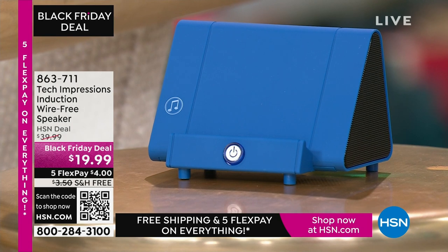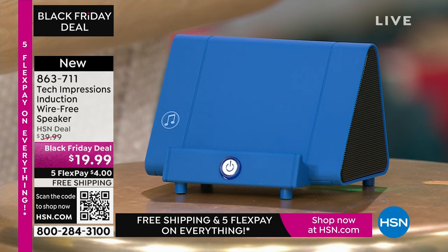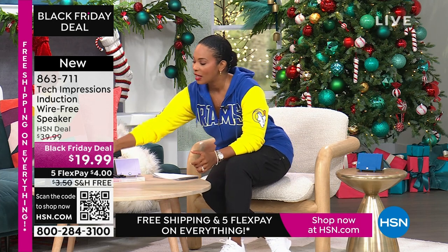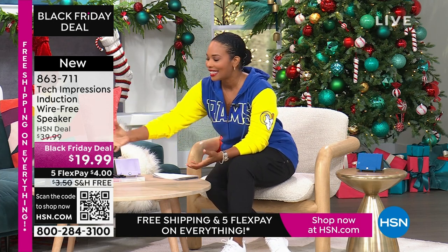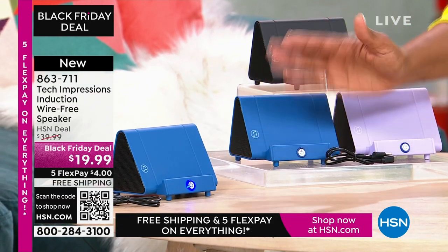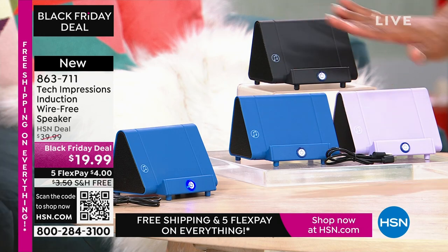Let me close my laptop and direct your attention to this speaker. What you're going to love about this Tech Impressions speaker is that if you want to amplify the sound on your phone, all you have to do is set it on the speaker and it's amplified. You don't need to plug anything in. You don't need to connect, you don't need Bluetooth, wireless, password, router — anything. You just set it on the ledge and instantly you can hear what's going on on that phone. It's less than $20. These are great easy gifts in black, blue, or lavender.